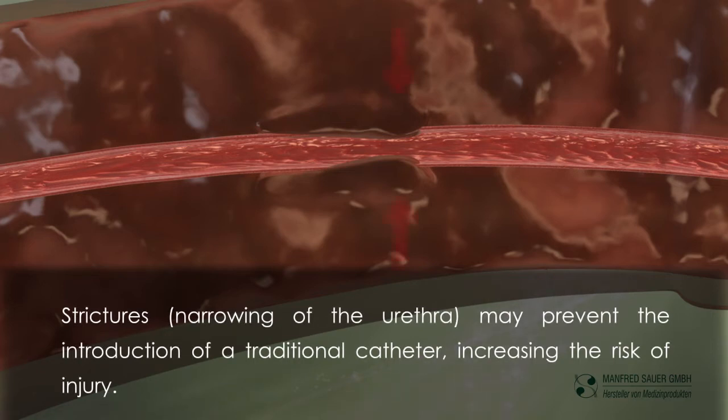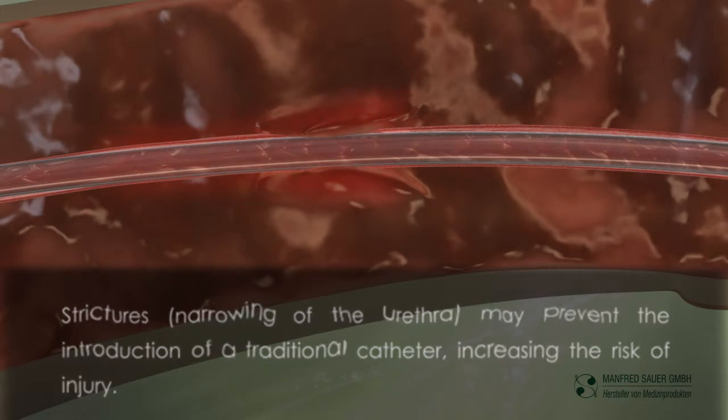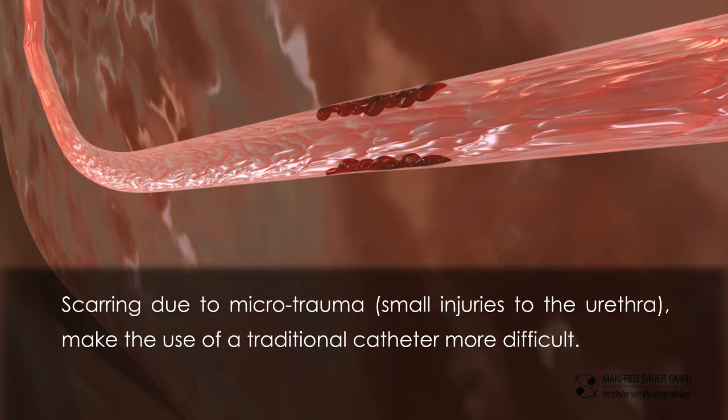Strictures — narrowing of the urethra — may prevent the introduction of a traditional catheter, increasing the risk of injury. Scarring due to microtrauma, small injuries to the urethra, make the use of a traditional catheter more difficult.